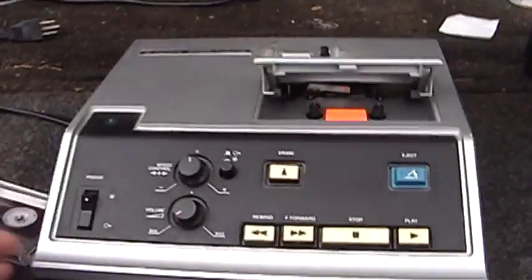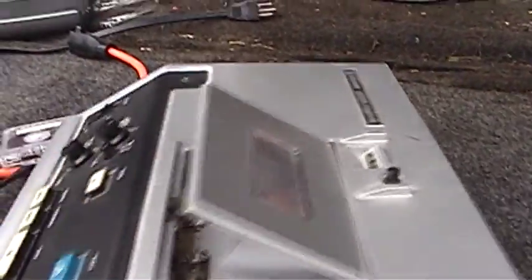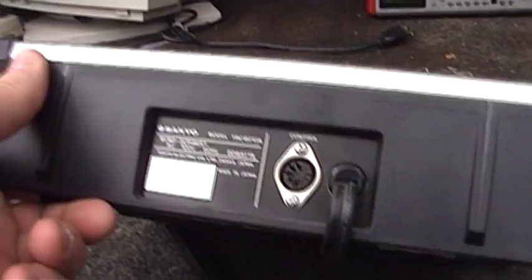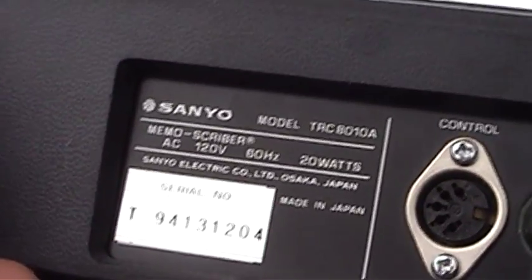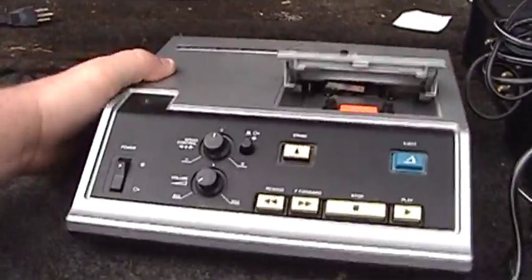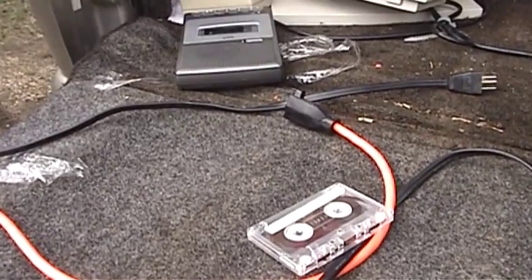There's also a volume control. I don't see an obvious microphone connection on this thing or a built-in microphone. There's a connection for an earphone right there, and then on the back is a sort of DIN plug that says 'control.' It was actually made in Japan by Sanyo — it's the model TRC-8010A, consuming 20 watts of electrical power. So I don't know if I have all the pieces I need to make use of this thing. It will certainly try to play and rewind, but it doesn't succeed, and I'll show you what it does here in just a moment as soon as I get it hooked up to the extension cord.